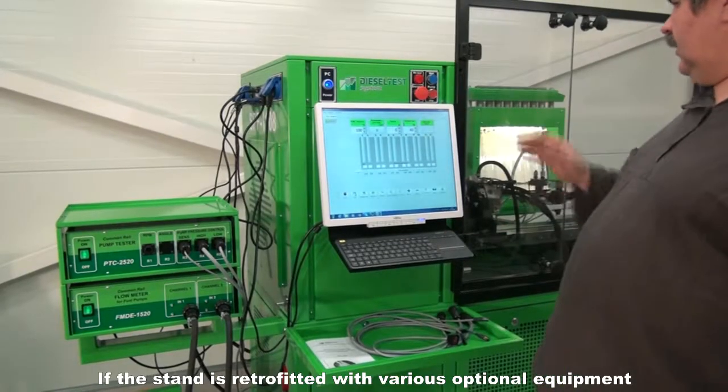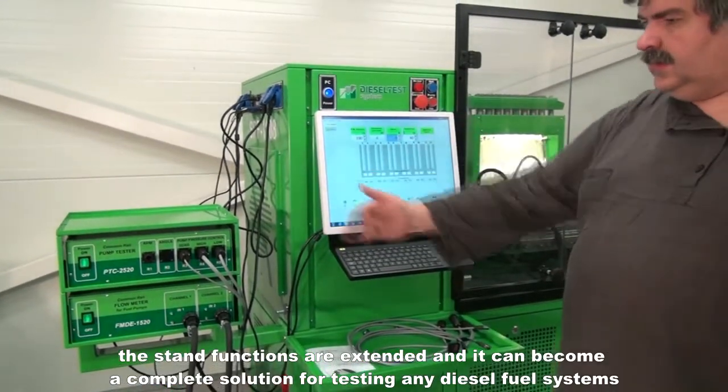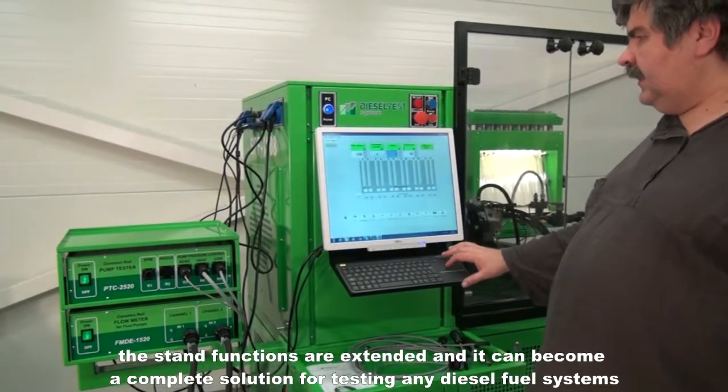If the stand is retrofitted with various optional equipment, the stand functions are extended and it can become a complete solution for testing any diesel fuel systems.